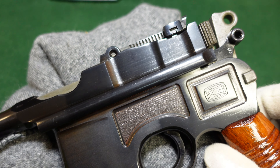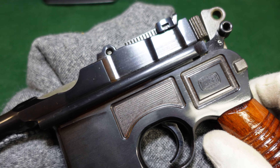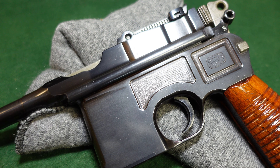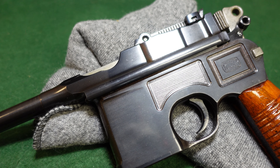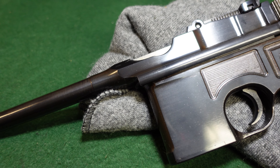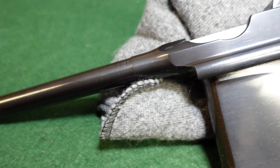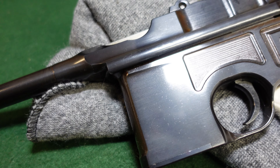Do I actually think it's the last broom handle made? No, I don't. But do I think it's one of the last very few guns made? Yes, I do. So until a higher serial number shows up, we'll just call this one the last one. It is actually serial number 921-3112.